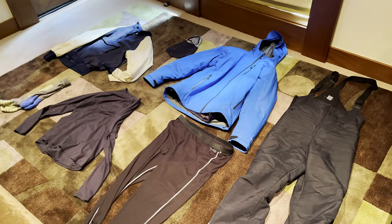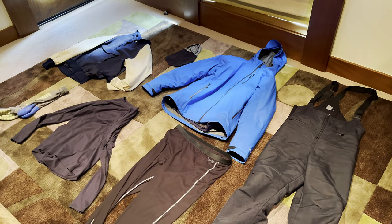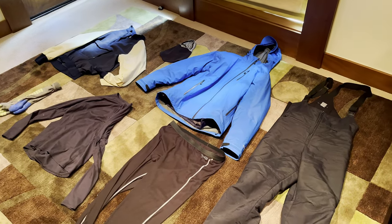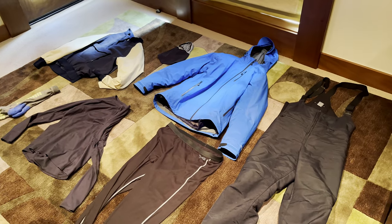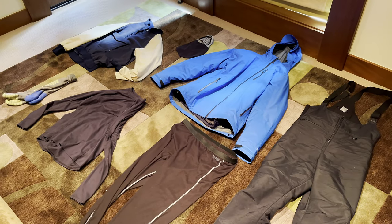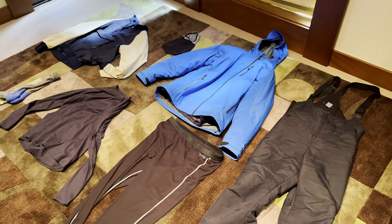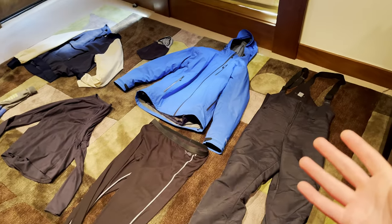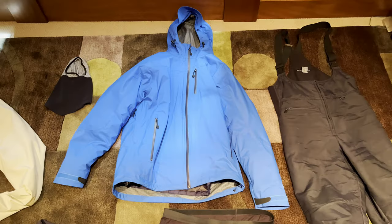Hey everybody, today I wanted to show you what I wear on a normal day of skiing. I'm up in Mammoth right now — I can't ski because of my heart problem as mentioned in the previous video — but I wanted to give you guys a look at what I wear.